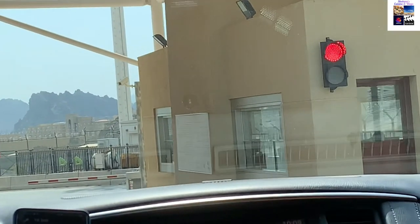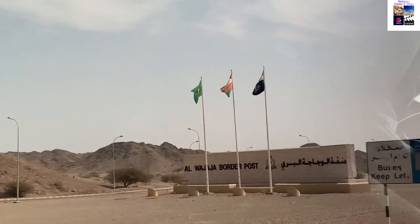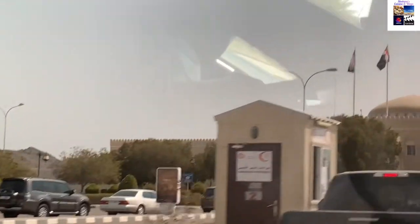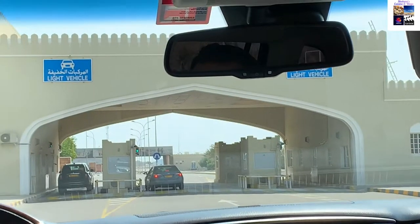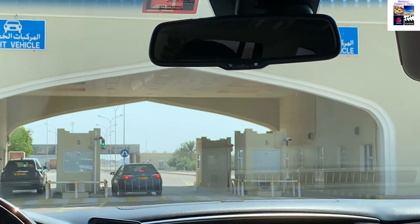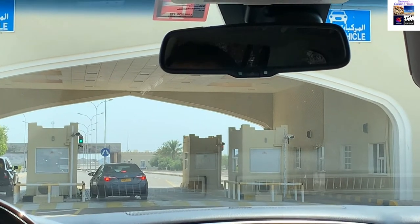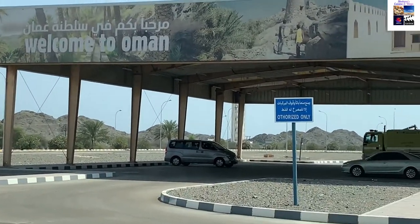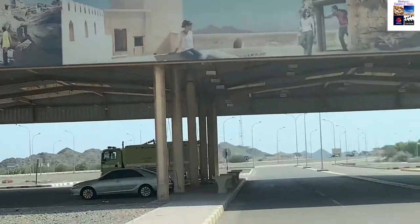Then there is immigration at the Oman border. Here there are cabins where doctors check your PCR test and register you in the Oman Health System. After registration, they will print it, which you show at the immigration counter. At the immigration counter, you are given a form to fill for each person and you submit it along with the PCR print. Here you get your on-arrival visa, which is a 30-day tourist visa costing about 50 AED per person. The procedure has been completed and the visa stamp has been taken — all set for Oman!